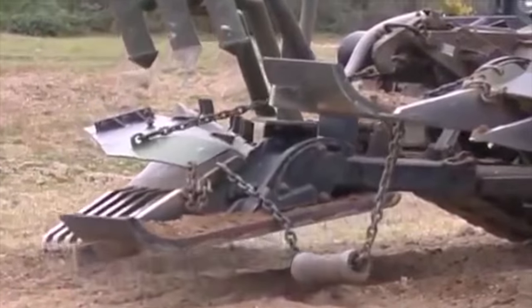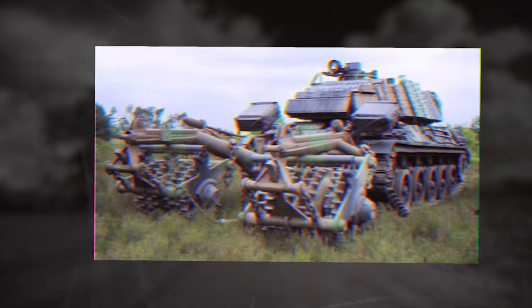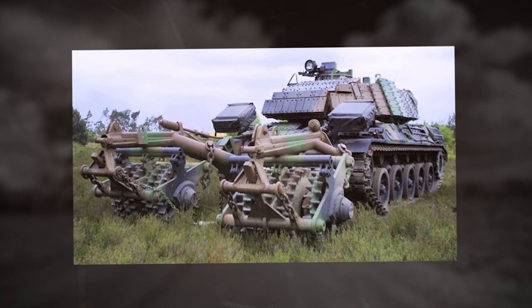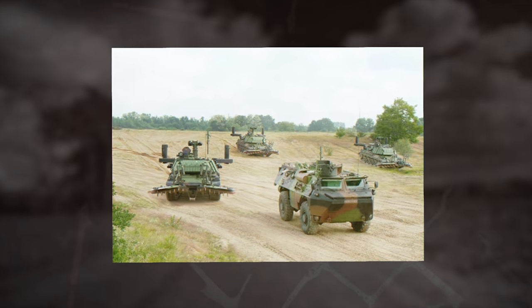As an alternative to mine-clearing devices of the plough type, it can also be fitted with roller-type mine-clearing devices — for example, those developed by Erden Industries of Israel.